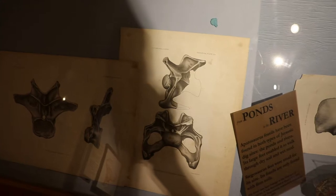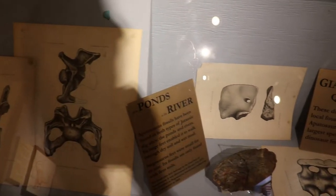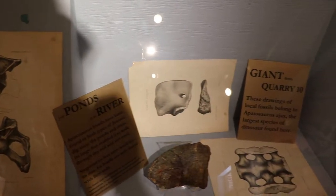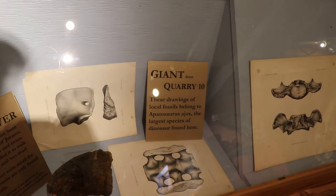Here are some late 19th century sketches of the dinosaur fossils discovered here in 1877 at the Morrison Quarry No. 5. The bone wars between rivaling paleontologists was going on during that time.